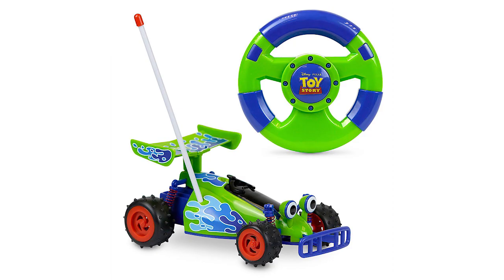The actual design of the RC car is spot on too and brings back memories of the original Toy Story. The colors look good, the design looks great, and the wheels look sturdy too.